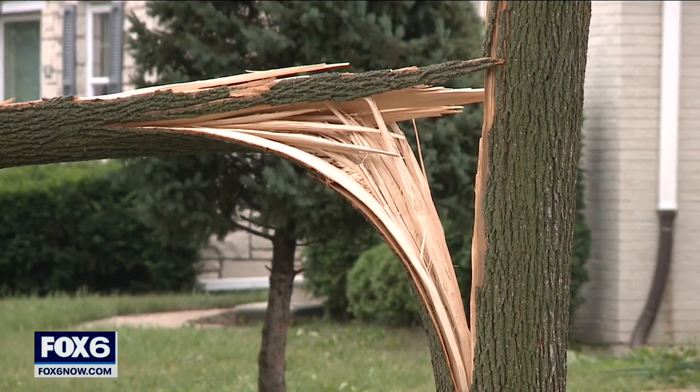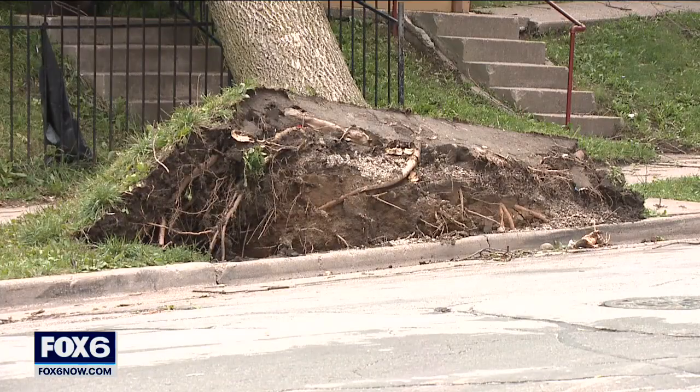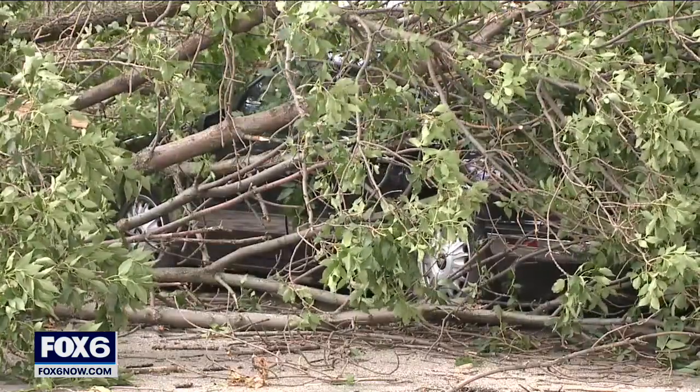Rain and whipping winds won against hundreds of old trees during Tuesday's severe storm. One crashing into a home at 2nd and Randolph. Across town, limbs litter sidewalks. These high winds really did a lot of damage to our street tree population.